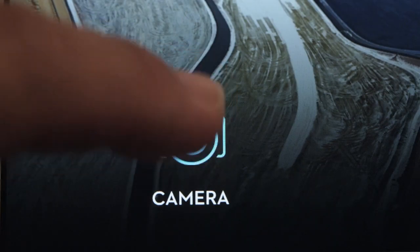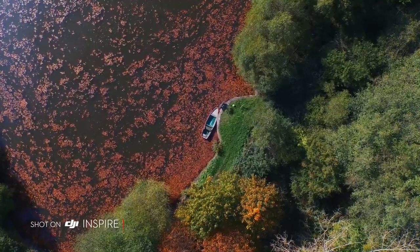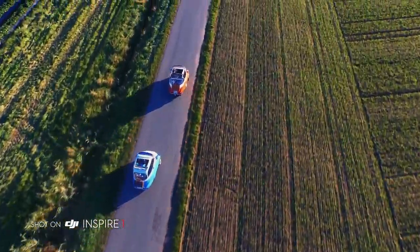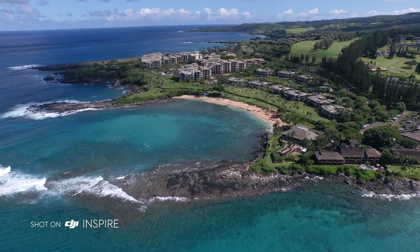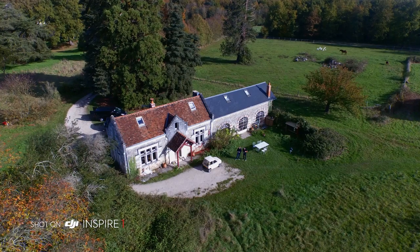The Inspire's camera shoots in crystal-clear 4K video at 24, 25 and 30 frames per second, and in 1080p at 24, 25, 30, 50 and 60 frames per second. It captures beautiful 12MP stills and a 94-degree wide-angle lens eliminates distortion and fills your imagery with crisp, vivid colours. The camera is detachable, allowing flexibility for future upgrades.